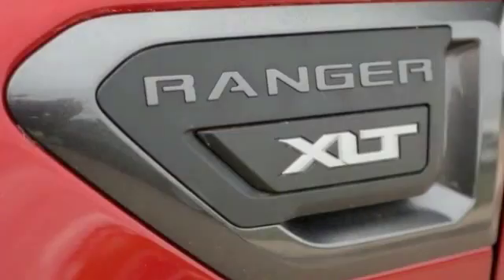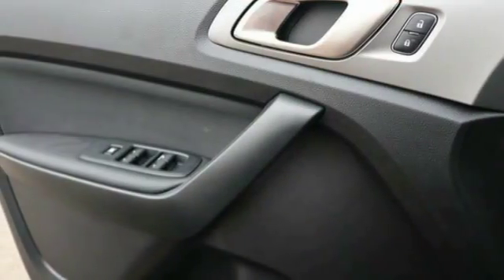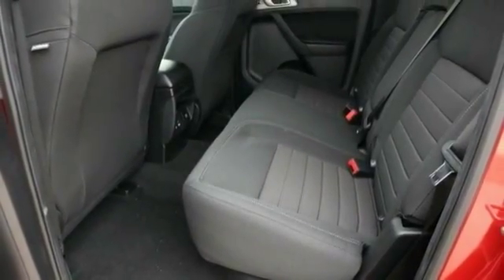Fog lights, trip computer, compass, day-night rearview mirror, outside temperature gauge, perimeter alarm, tinted glass, black door handles, four-piece floor mat set, power rear window sunshade.